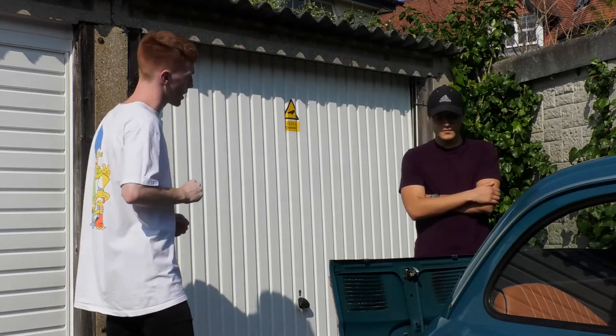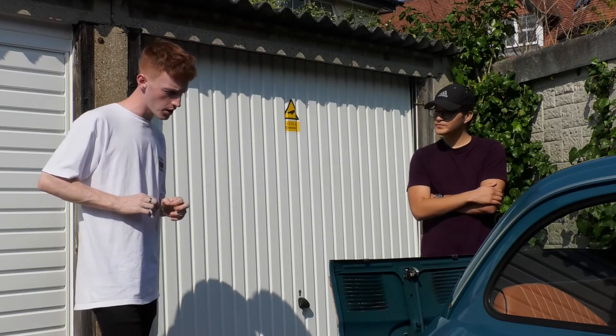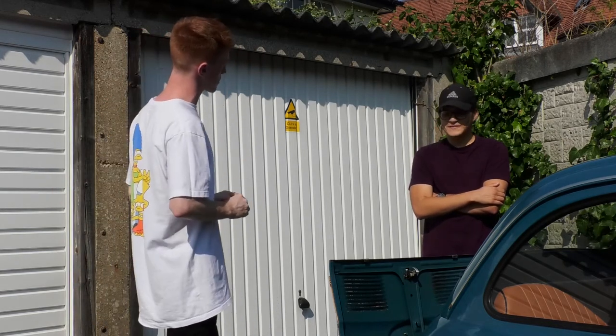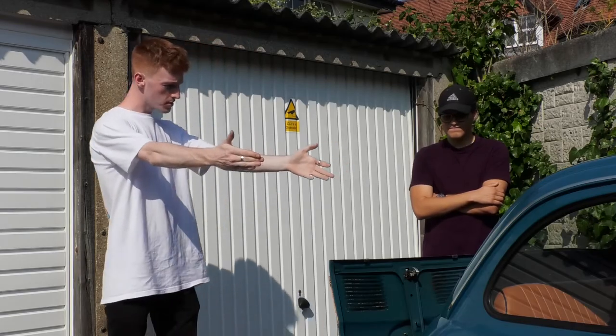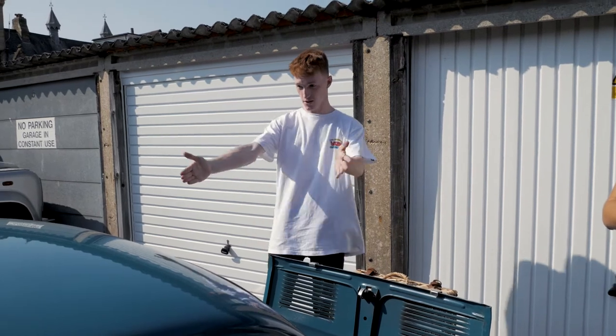The L stands for Lusso, which I believe, James, is what Ferrari have named one of their cars. This has gone into a Ferrari GTC4 Lusso.